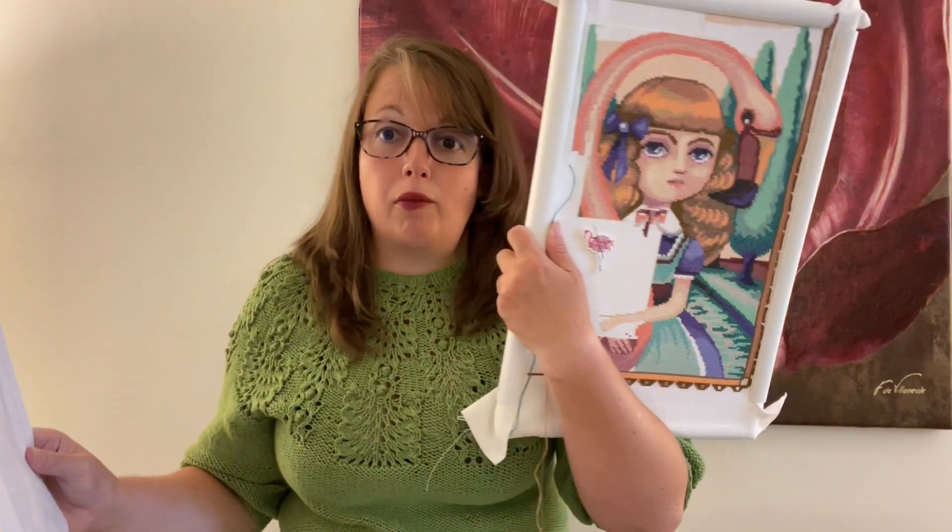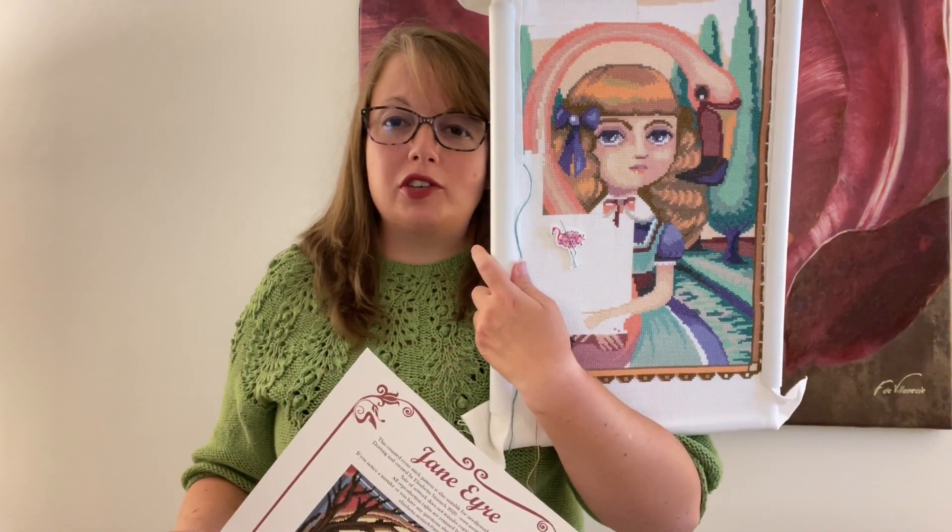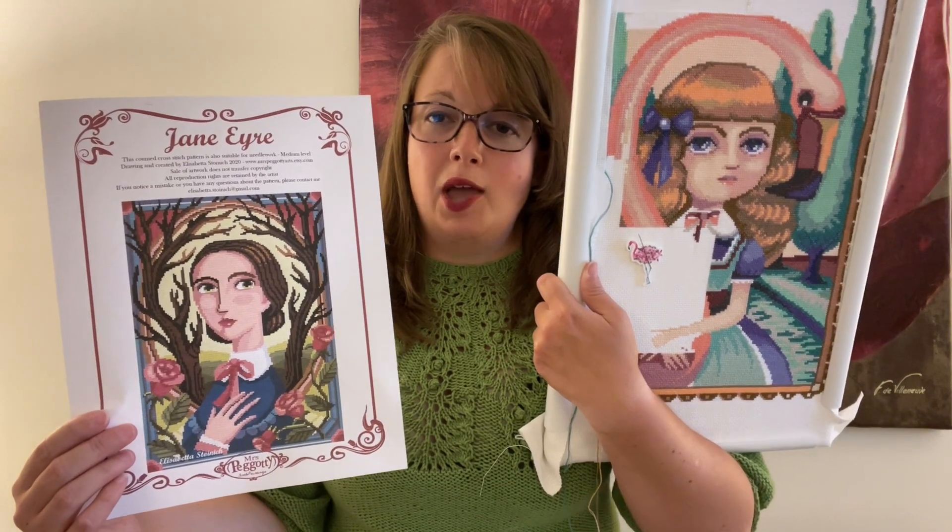I'm really excited for this one — I love the colors. I think this one will also be done on 14-count Aida with two strands, much like Alice in the Flamingo. Actually, I think I might try three strands, because Alice is just not wowing me with the coverage using two strands on 14-count. So I think I want to try to get better coverage using three strands on Jane.